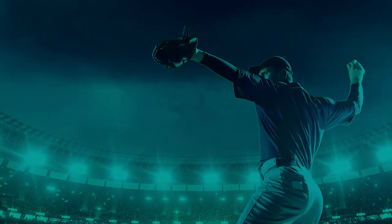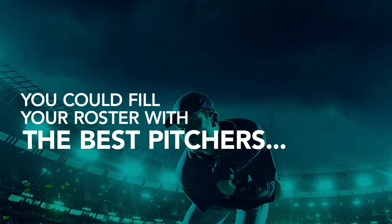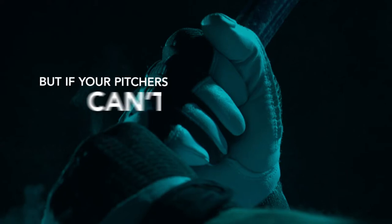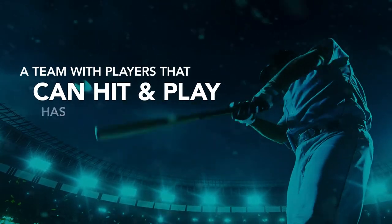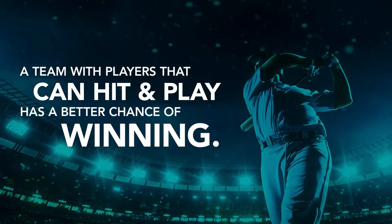Consider, for example, that you're trying to build a winning baseball team. You could fill your roster with the best pitchers, but if your pitchers can't hit when they come up to bat, you could lose the game. A baseball team with players that have more than one strength — players that can hit and play the field — has a better chance of winning.